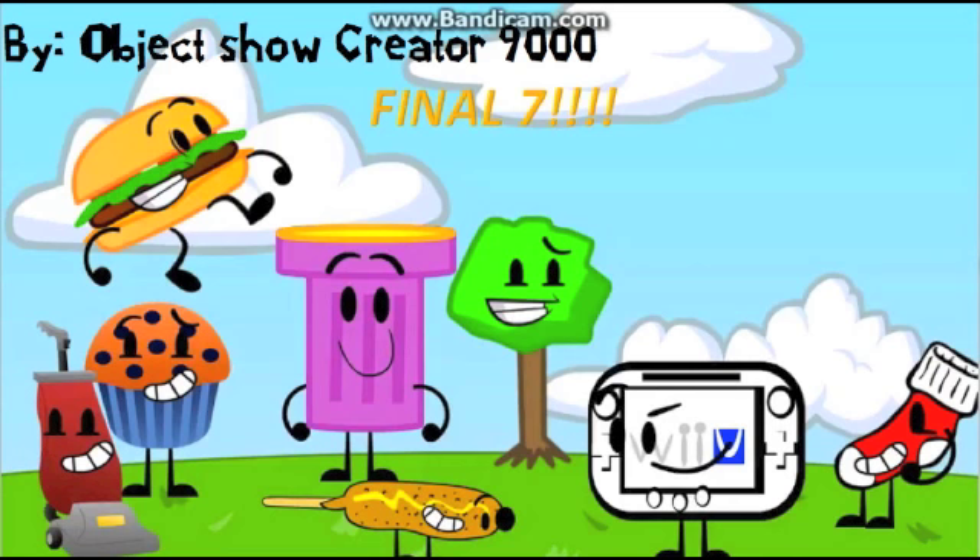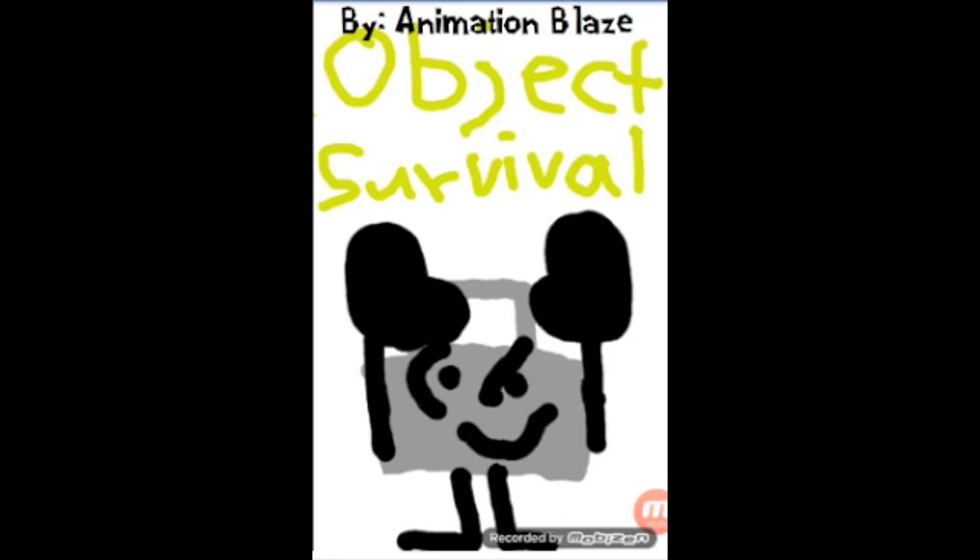Next is by Animation Blaze — a picture of Suitcase with big arms, drawn on the computer. It looks good in my opinion — nice and good. What do you think, Ben? The fact that this is drawn on the computer shows he is good at this. I liked how he wrote 'Object Survival' out instead of just typing it — that makes it look even better. And I like what Suitcase is doing with the big arms. Casey? I like it — I like the colors.